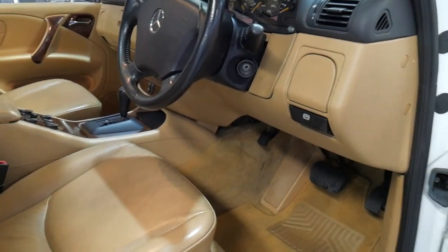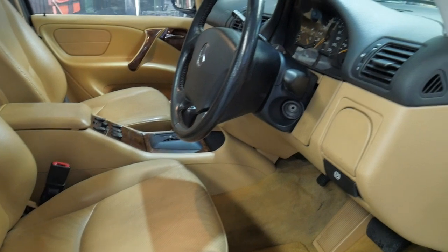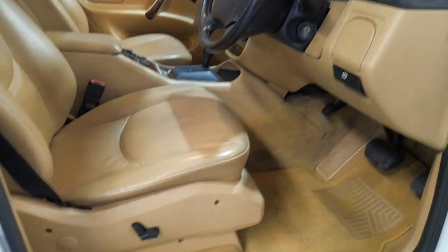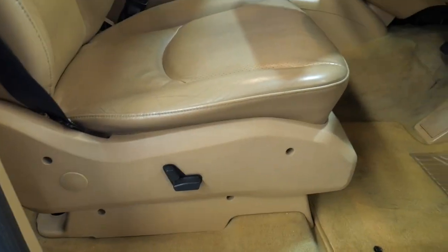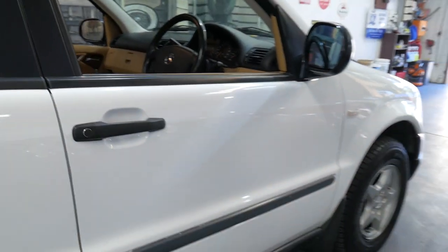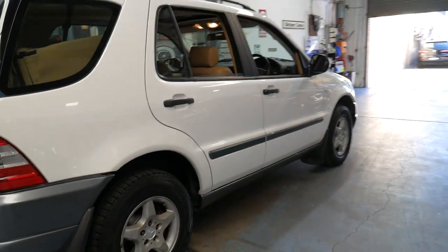Even with the 2003 W163 Series ML — the last of this series — you'll find usually these are broken and cracked, but you can see it's in great condition. We've just given it a quick wash. It's gone to our mechanic for a check-over and service. It dries beautifully and the air conditioning is nice and cold.